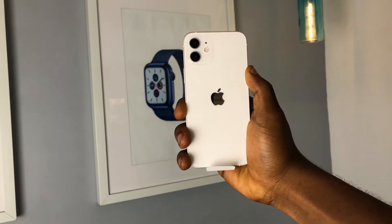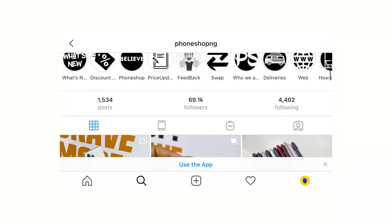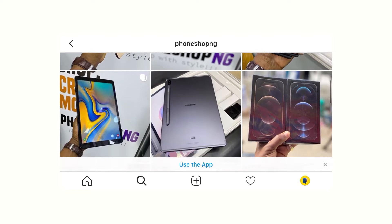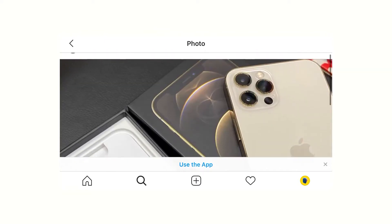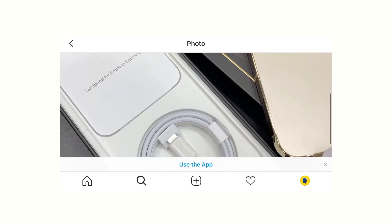This is the iPhone 12 — not the Pro, the 12. First, a huge thanks to the folks at PhoneShopNG for making this video possible. I'll be leaving a link in the description to their Instagram page, because yes, now you can actually buy the iPhone 12 and the 12 Pro from them in Nigeria. It's available in the description below.